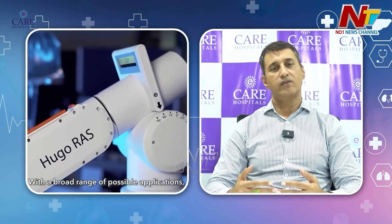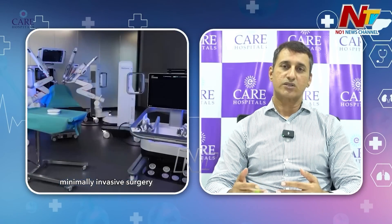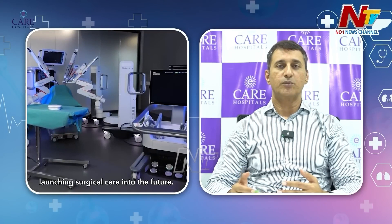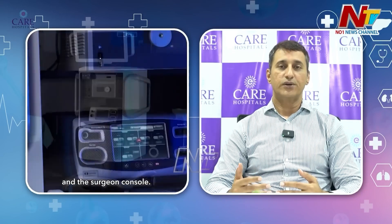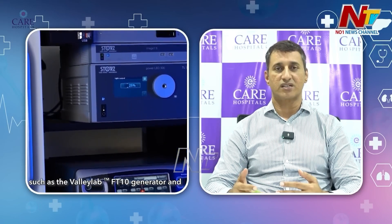We at Care are among the first to have the Hugo Robo system by Medtronic installed in the country. It features an open console with a lot of artificial intelligence features. This improves patient safety, reduces patient pain scores, and helps in faster recovery.